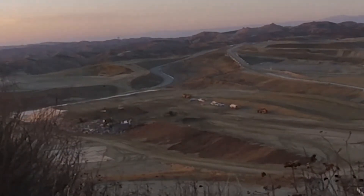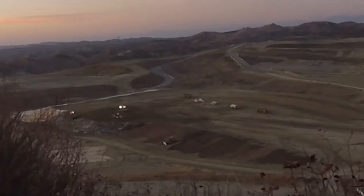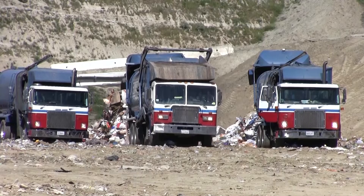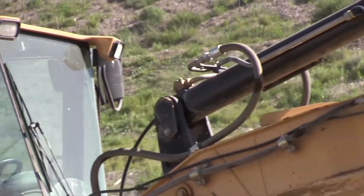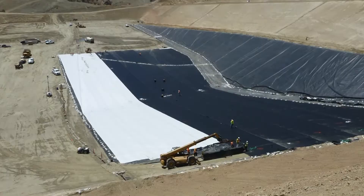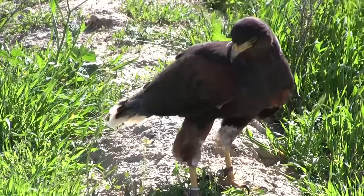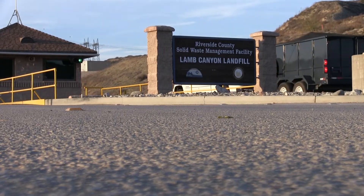Each day at the close of business, those mammoth machines apply a cover to all of the waste deposited that day, and then pull a tarp over the fresh layer of dirt. So that's how the trash you toss in your bin ends up in a landfill — a system that includes dedicated employees and plenty of sophisticated technology: from scales, to multi-layered liners, methane flare stations, heavy equipment, and yes, even a hawk. We hope you enjoyed this virtual tour of the Lamb Canyon landfill.